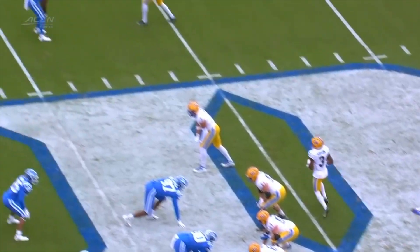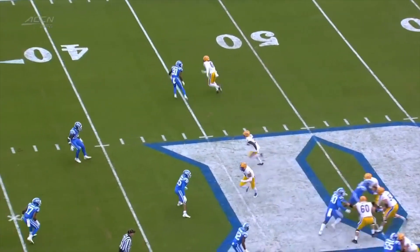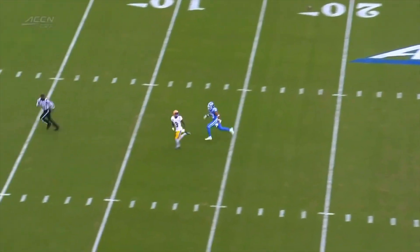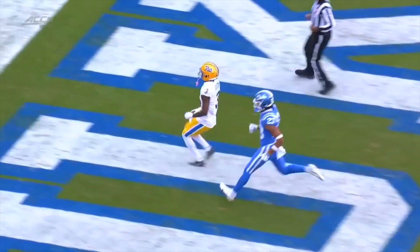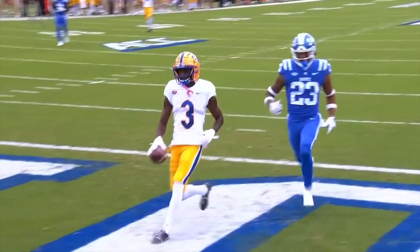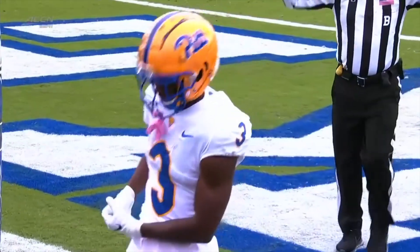You get Jordan Addison motioning across the formation. Watch how Leonard Young plays this — he's hard outside, so Jordan Addison just runs through the open gate, runs faster, up the hash. It's an easy pitch and catch for Kenny Pickett. Jordan Addison has been feasting.